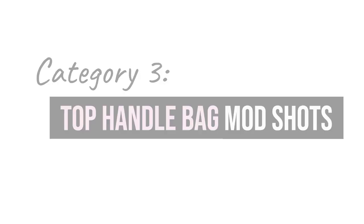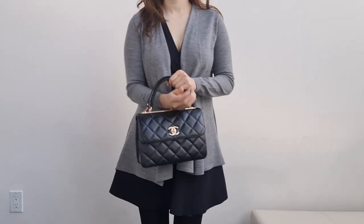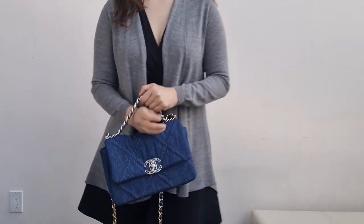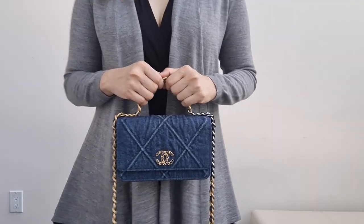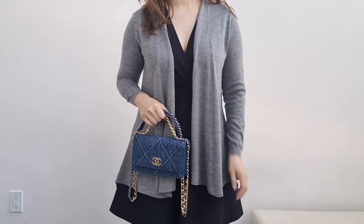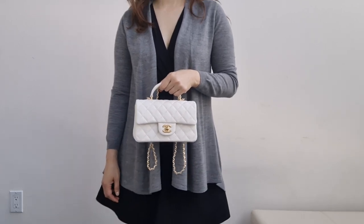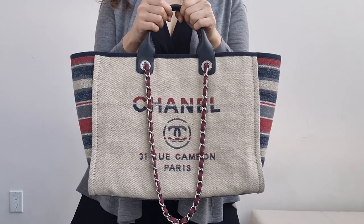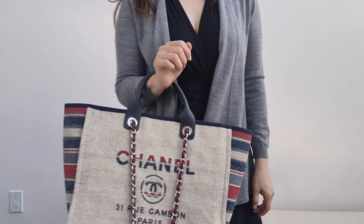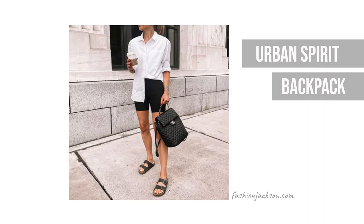Let's talk about the top handle category. Starting with the Trendy CC — you can wear it as a top handle and on the crook of your arm. The Chanel 19 can also be worn as a top handle and on the crook of your arm. The Chanel 19 wallet on chain can be worn as a top handle and also on the crook of your arm. And this is your mini top handle. The Deville tote has a top handle as well — though not all Deville totes have one, so watch for that. And the Urban Spirit backpack can also be worn as a top handle.